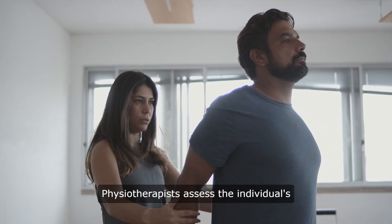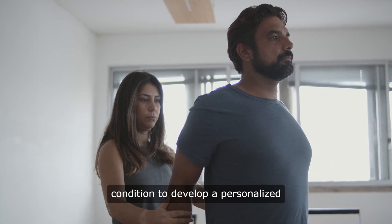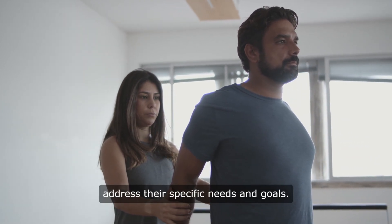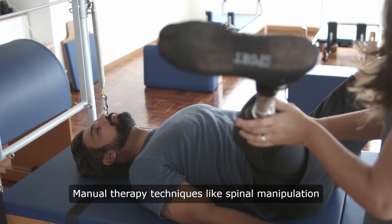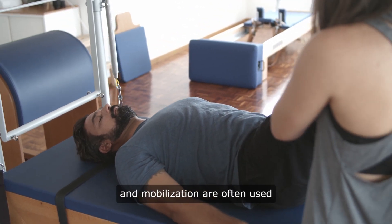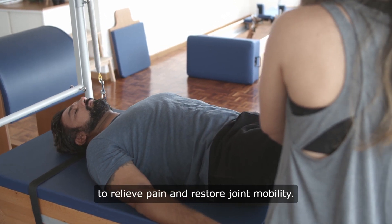Physiotherapists assess the individual's condition to develop a personalized treatment plan tailored to address their specific needs and goals. Manual therapy techniques like spinal manipulation and mobilization are often used to relieve pain and restore joint mobility.